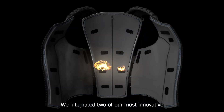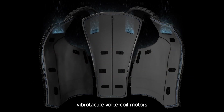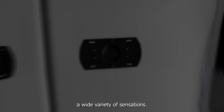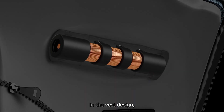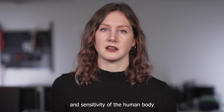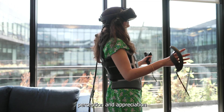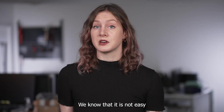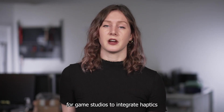In the vest, we integrated two of our most innovative vibrotactile voice coil motors, capable of providing a wide variety of sensations. To map the tactile feedback points in the vest design, I took the time to study the variations and sensitivity of the human body in order to optimize the user's perception and appreciation of the sensations.